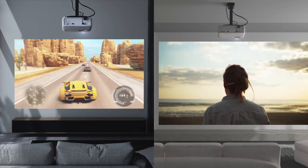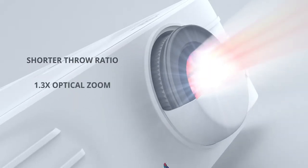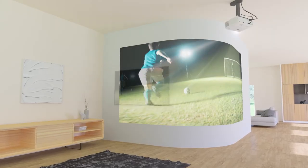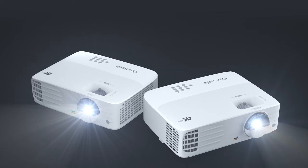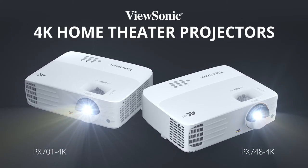Setup is a breeze too, no matter how your home theater is configured. With a shorter throw ratio, 1.3 times optical zoom and warping features, the PX748 4K delivers immersive images on flat screens, curved walls and everything in between. Don't just settle for a TV. Go big with the ViewSonic 4K Projector and make your home more enjoyable for everyone.